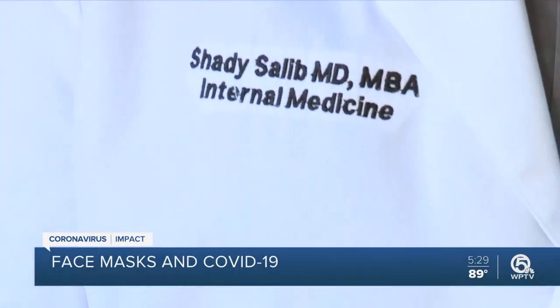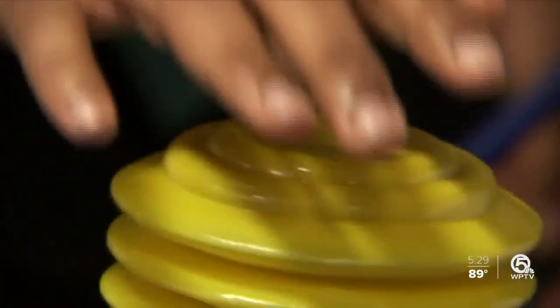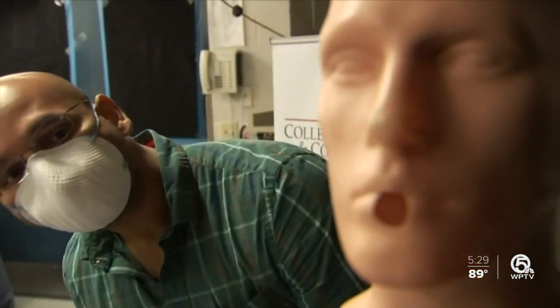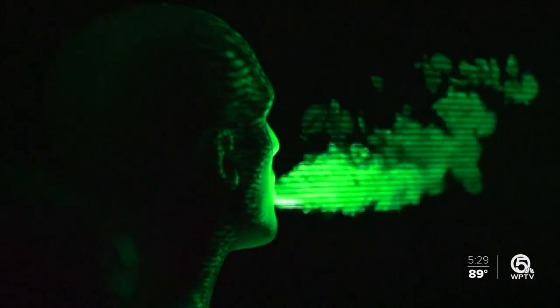The best thing to say is that any face covering will do at this point. Dr. Shady Salib at Palm Beach Gardens Medical Center spoke to us outside at a safe distance to explain why he thinks face masks are important. In the last 10 minutes we had the conversation, there's millions of droplets that came out of our mouth and our nose and our saliva — hard to see, hard to imagine — but studies are revealing a lot about how COVID-19 is spreading and how face masks can prevent it.